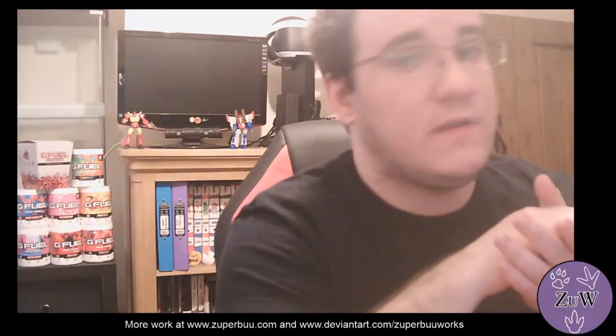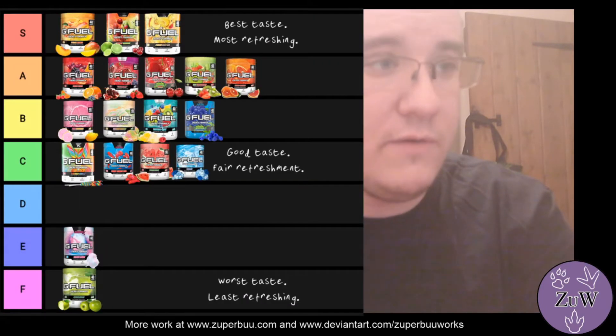This is something I noticed with G Fuel: several of the beverages are marketed strangely. In the case of the Sour Blue Chug Rug, it has images of a blackberry or blackcurrant on the packaging, but it doesn't actually taste like that — it tastes, in my opinion, of blueberry. There are a few others, and I'm going to bring up the chart to elaborate on that.